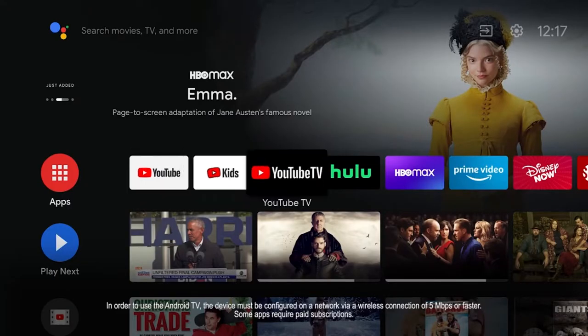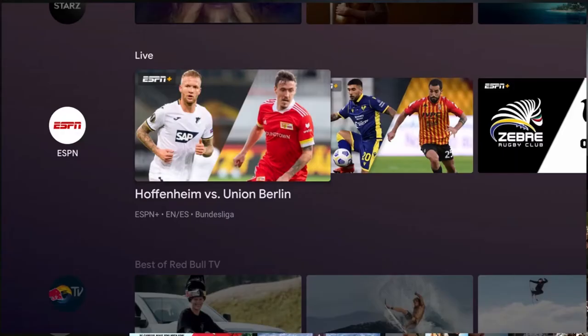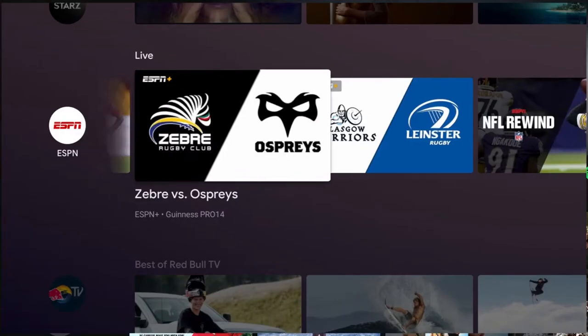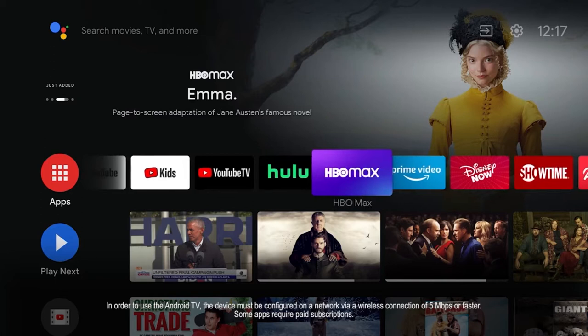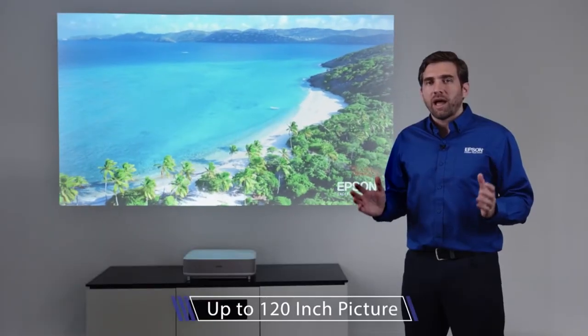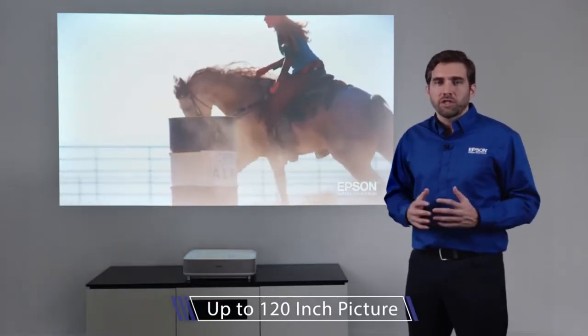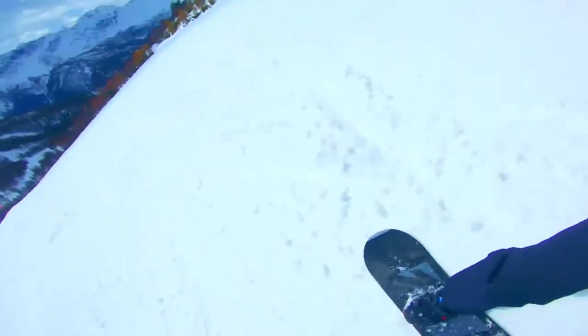Offering built-in Android TV with wireless connectivity, this gadget makes it easy to access your favorite streaming services, so you can play the latest HBO special or Hulu sitcom. With an ultra-short throw design, this smart projector produces a picture up to 120 inches in size — and that's when it's super close to the wall too.